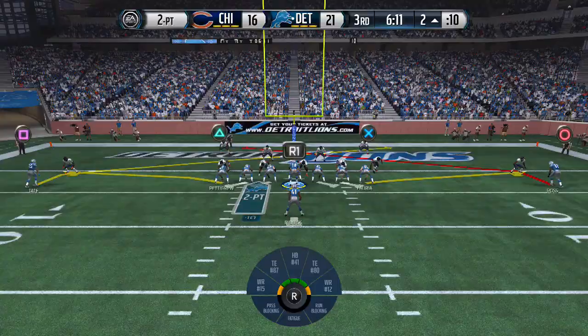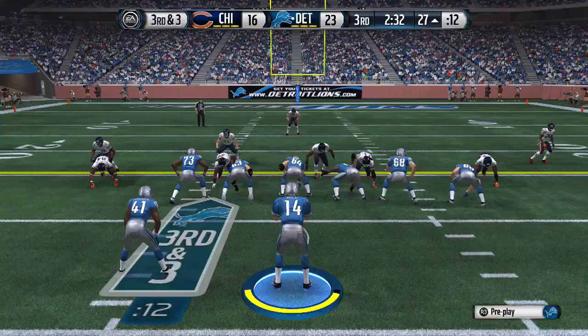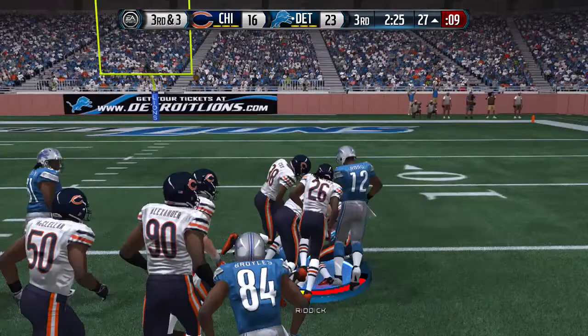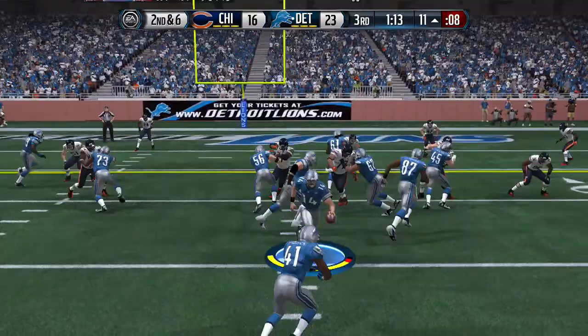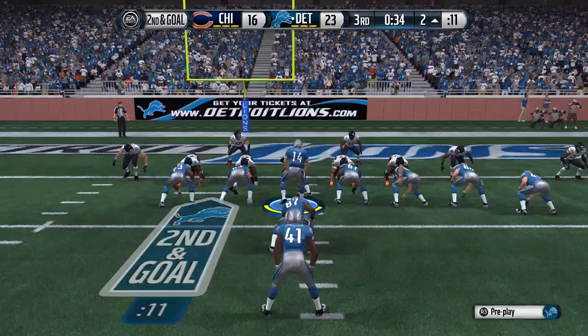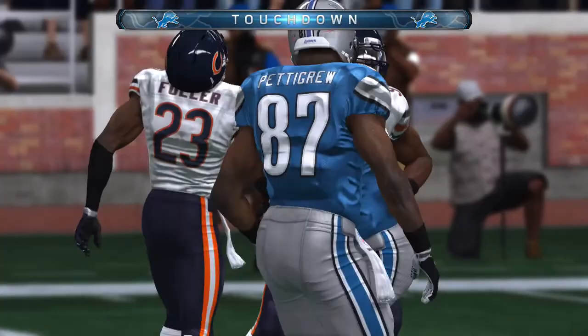Two-point conversion — the Lions go for it and Golden Tate reels in the catch for the two-point conversion, making it 23-16. Later in the third, the Lions have the ball in Chicago territory. Handoff to Theo Riddick for 11, then again he bounces off a tackle, breaks another, and picks up the first down inside the five. Theo Riddick caps the drive from the two with a touchdown, opening up the game against the Bears.